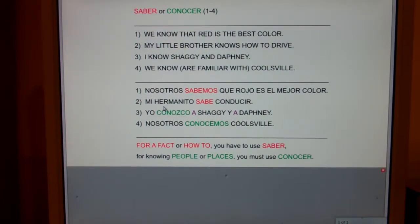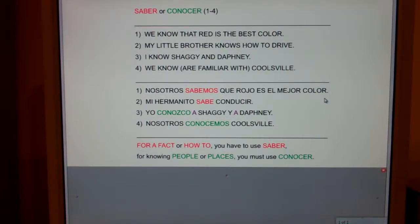Let's look at number one: we know that red is the best color. Can you say we know for a fact that red is the best color? Yes. Anytime you can say for a fact or how to, you have to use saber. So it's nosotros sabemos que rojo es el mejor color.